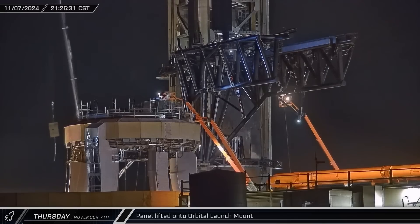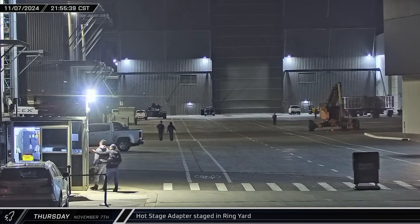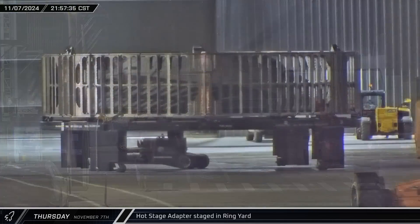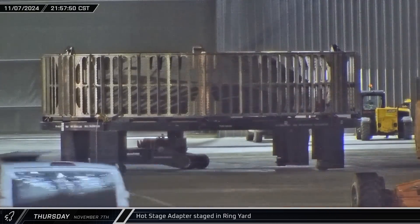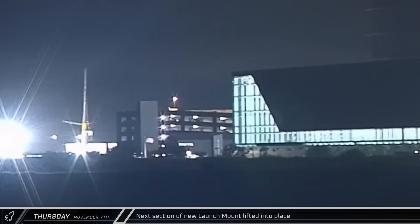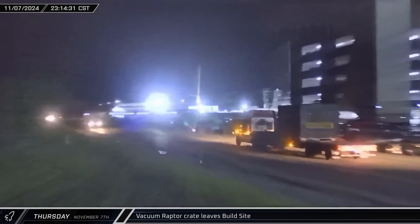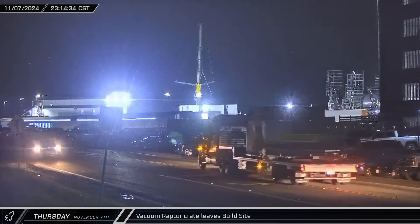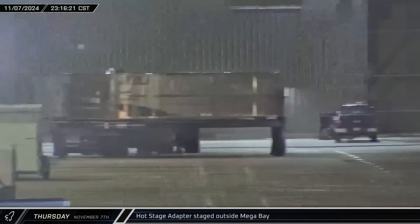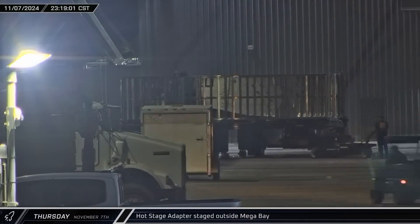That night, as crews continue to push forward with preparations for Flight 6, a panel was lifted to the area around the booster quick disconnect on the launch mount at Pad A. At the build site, another clear sign of the rapidly approaching 6th integrated flight test was spotted as Booster 13's hot-stage adapter emerged from Star Factory for the first time. Over at the Sanchez site, night work continued and a section of the new launch mount was lifted and moved into position as the moon set behind Starbase. A truck carrying a vacuum Raptor transport box was spotted heading out of Starbase, likely empty after delivering another engine. As midnight approached, the hot-stage adapter was moved across the ring yard and parked in the staging area outside of Mega Bay 1 to await installation atop Booster 13.